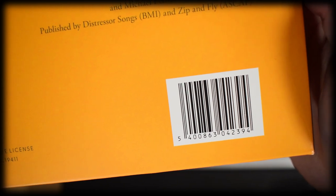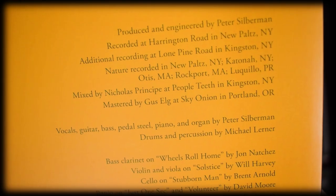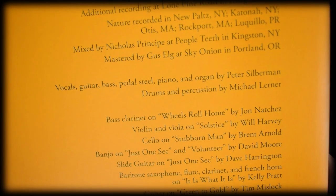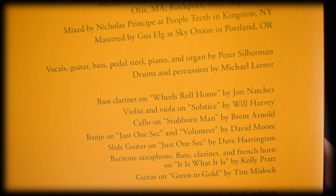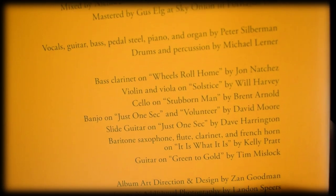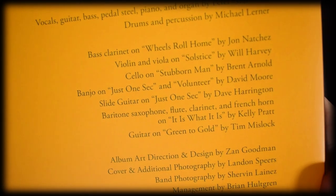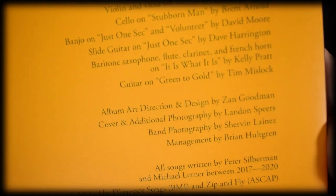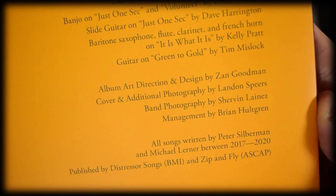The worst part about the design for me however is the barcode. This album has a feel where it teleports me outside of a world of modern technology, and the barcode kills that imagination for me sadly. Who else misses the old LPs or EPs where they didn't have barcodes because they just weren't even invented yet?